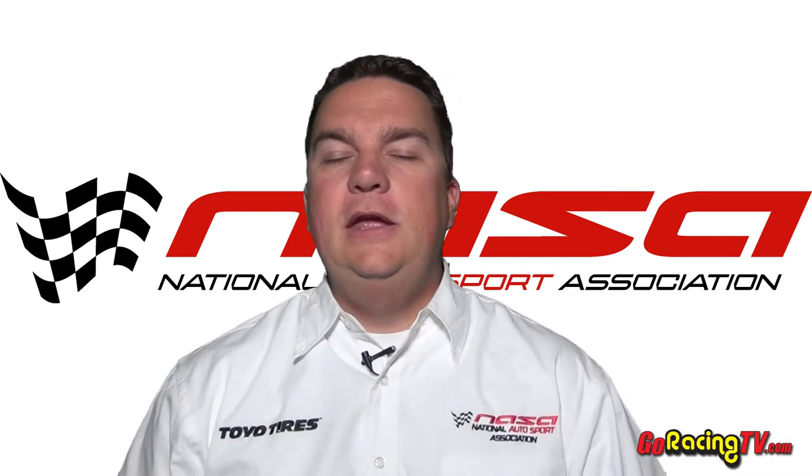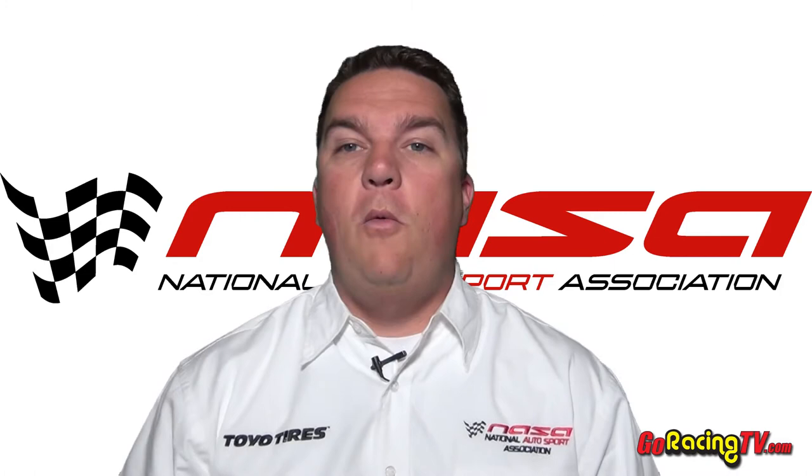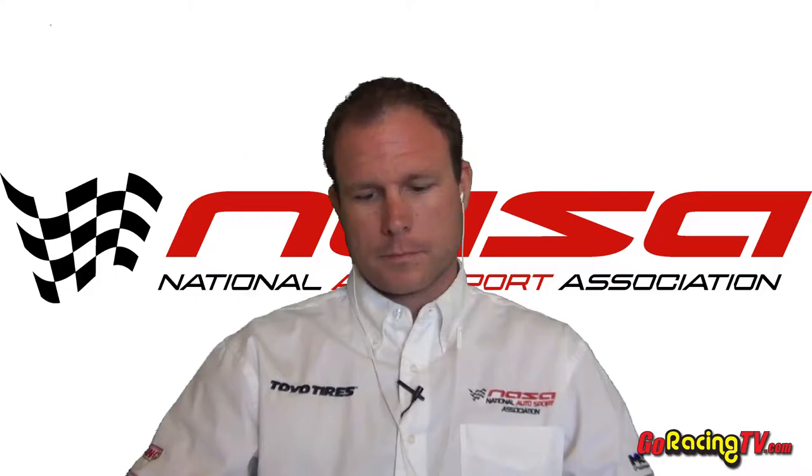Welcome back to Speed News. One of the reasons we brought Jeremy Cressette as our guest host this week is because we want to talk about one of NASA's new spec series — the Spec Z series. Jeremy is probably busy every single day in his garage putting his new Spec Z together, and we want to ask him how that's going and where the series is headed.